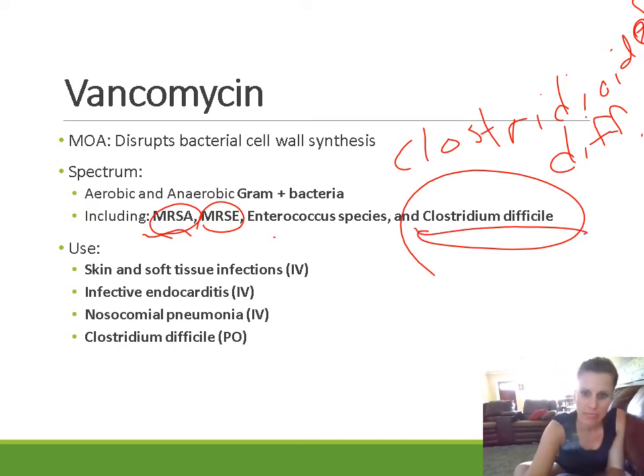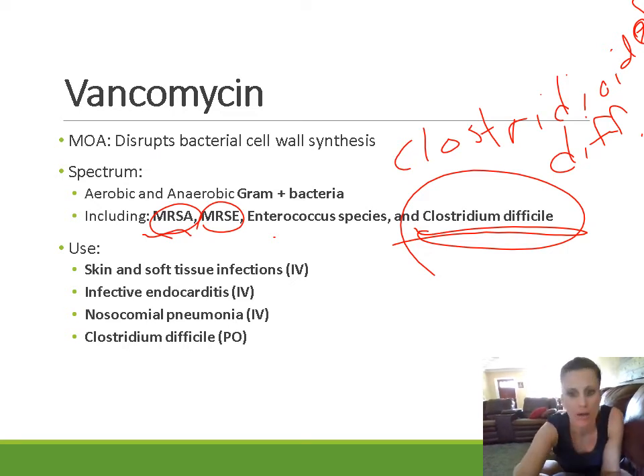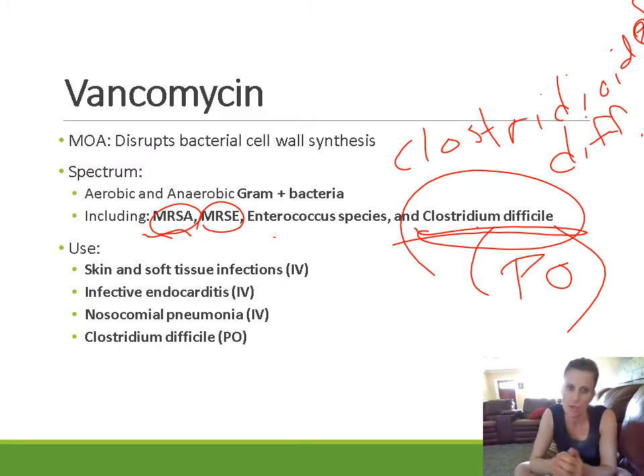C. diff is typically an infection in the GI tract. When we give vancomycin to treat C. diff, we give it orally — it's really the only time we give vancomycin orally. We actually want the drug to get into the GI tract because that's where the bacteria is. Vancomycin does not get absorbed out of the GI tract, so oral vancomycin is used specifically for C. diff.